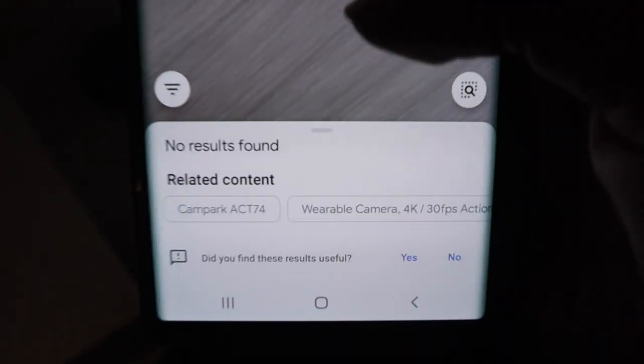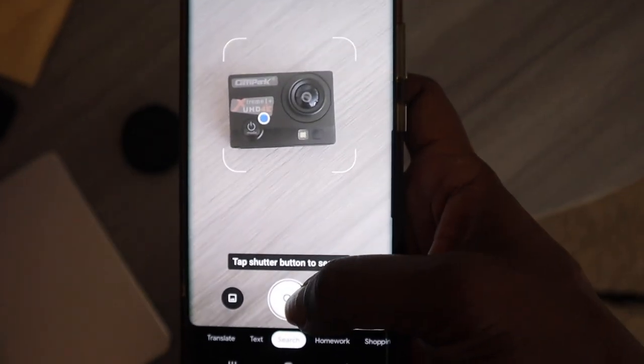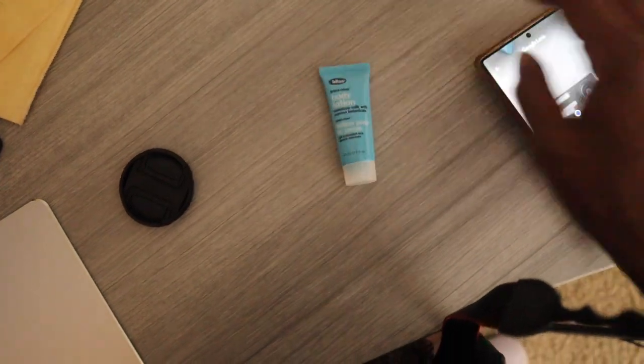The first scan says no results found — that's weird. Let's try again. Remember, it doesn't work a hundred percent of the time. It's really shocking that it can't find this, because this thing has like 6,000 reviews on Amazon. Let's try something else — let's try this body lotion.